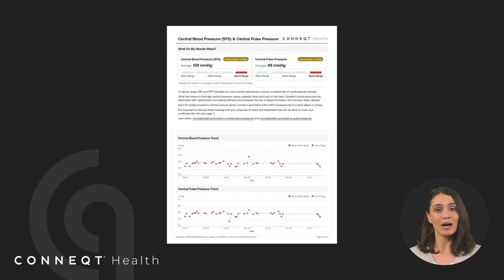With each report, you'll monitor trends, measure progress, and gain personalized insights to optimize your cardiovascular health. Let's explore how it works.